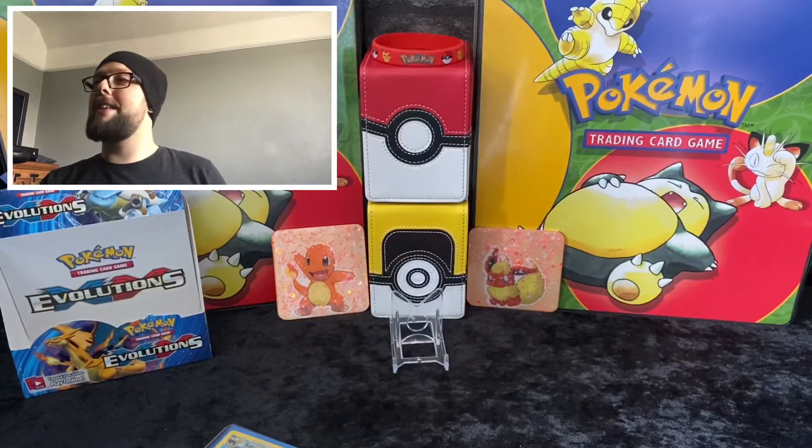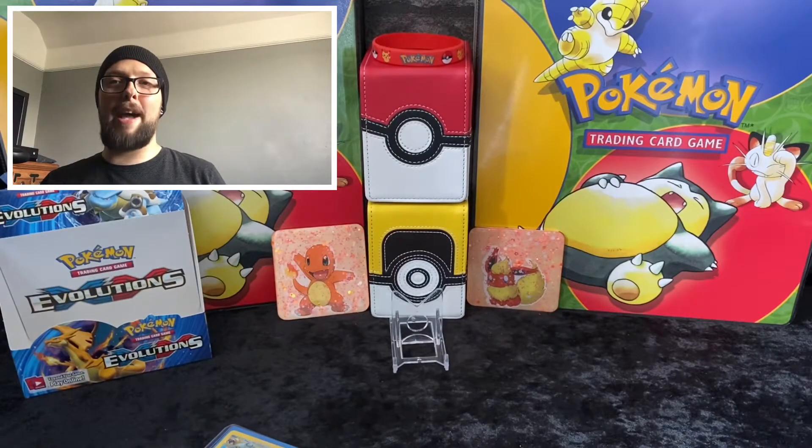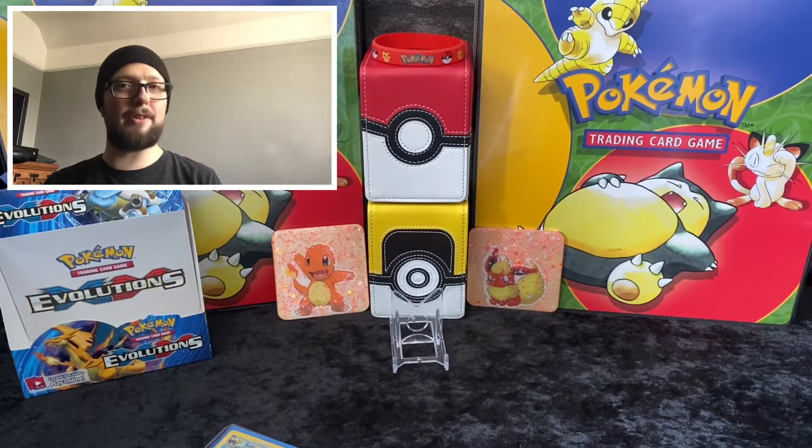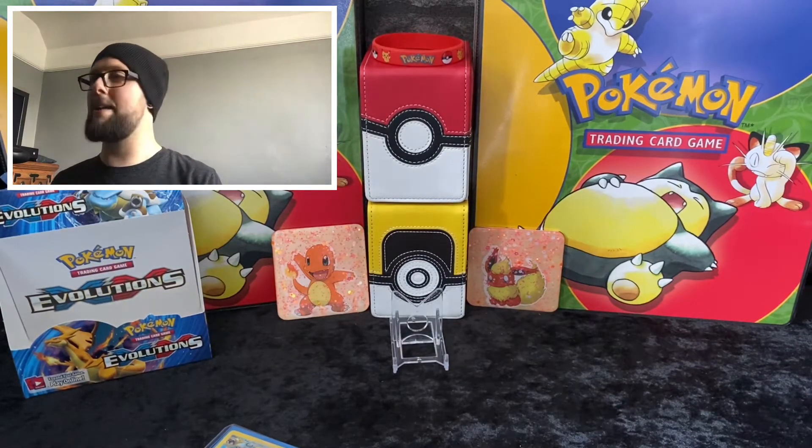Welcome back. Next up we have the giveaway. This is my every-two-weeks giveaway, so this is my most current one. I've got one, two, three, four, five, six, seven, eight, nine cards. A mixture of sets old and new - I've spiced it up a little bit.